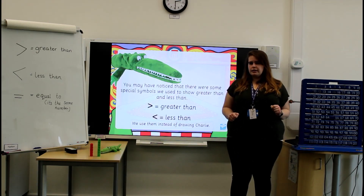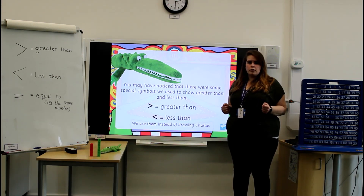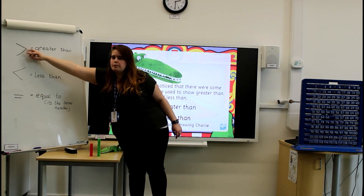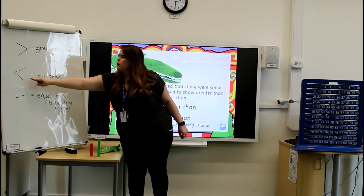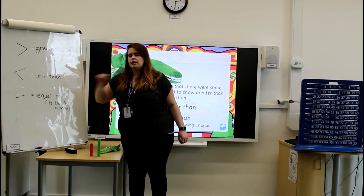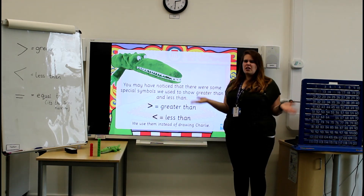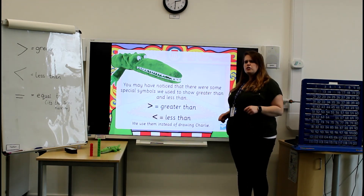Now, if you were being a really good detective, you might have noticed I use some special symbols in my work. This is greater than when Charlie's opened his mouth to the big number at the beginning, and less than when Charlie's opened his mouth to the second number. In maths, we use these symbols so we don't have to draw Charlie every time. Let's see if we can use them together.